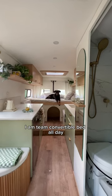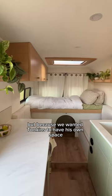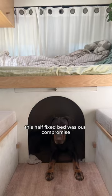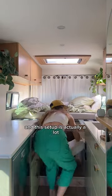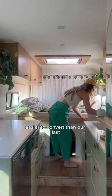Next up is our layout. I am team convertible bed all day, but because we wanted Tonkins to have his own space, this half-fixed bed was our compromise. There hasn't been a single day that we haven't converted it to day mode, and this setup is actually a lot easier to convert than our last.